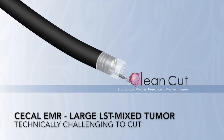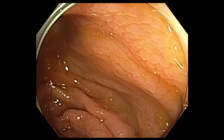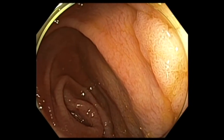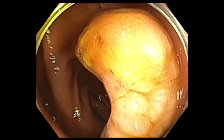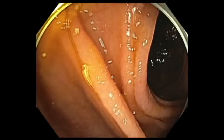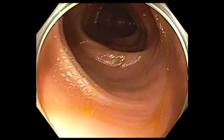Let me share with you another challenging problem that was managed by endoscopic resection. This patient underwent colonoscopy and was found to have a large polyp in the cecum across from the ileocecal valve. Multiple biopsies were taken and attempts at resection were unsuccessful. A tattoo was placed close to the site and the patient was subsequently referred for surgical resection. The patient decided to pursue endoscopic resection and came to see us.